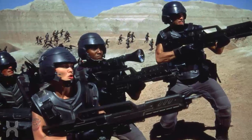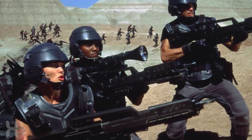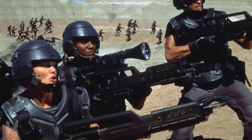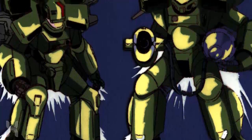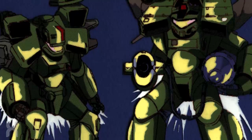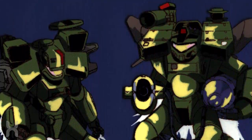The 1997 Starship Troopers film removed the iconic powered armor from the novel to save on budget and opted for a basic combat uniform more reminiscent of modern military forces. The Starship Troopers anime adaptation also features a redesign of the classic powered armor, but most fans of the novel agree that it is probably the most faithful adaptation of the powered armor as envisioned by Heinlein.